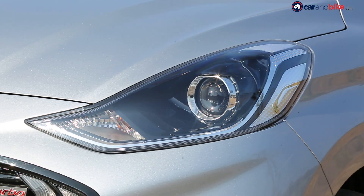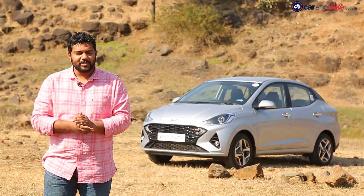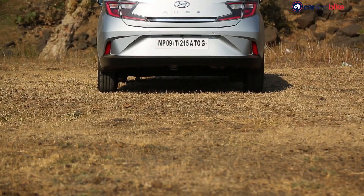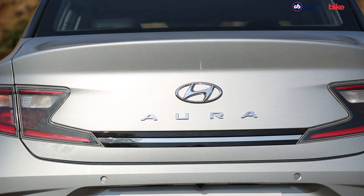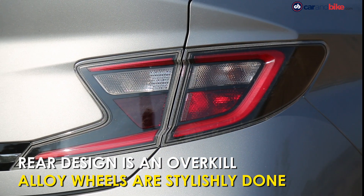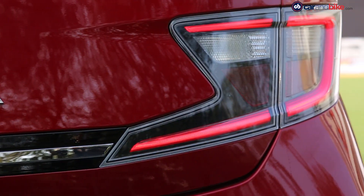The projector headlamps are the same unit as well. Apart from that, the car gets a few creases on the bonnet and the profile, adding more character to the look of the car. The rear too sees significant changes, with the boot lid now getting a sculpted look and the Z-shaped wrap-around tail lamps with a 3D outer lens adding to the overall design. But we aren't exactly fans of how it looks — the chrome element on the boot is a bit of an overkill, and the tail lamps too don't quite sit well with the overall design of the car.